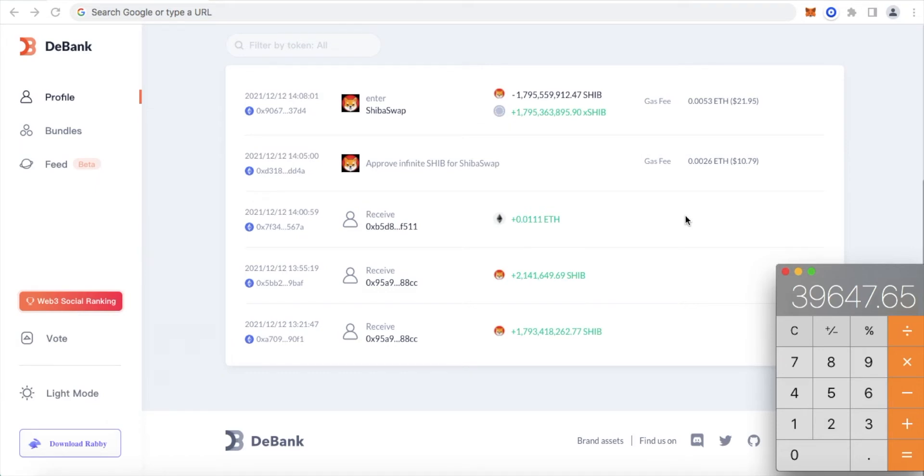However, there is more to it and I want to dive deeper to give you the best clarification of the staking rewards as well as hopefully answer any questions that you may have. So remember this number: 39,647.65. We will come back to that number during our calculations. Now I'm going to enter in this black number — 1,795,559,912.47 — which again represents the total amount of Shiba Inu tokens we buried or staked on ShibaSwap. I'm going to select minus and come up to this green number, which represents XSHIB — the amount of Shiba Inu tokens that we have in our staked or buried account on ShibaSwap.